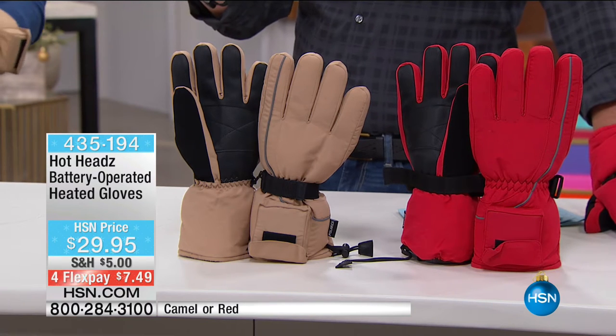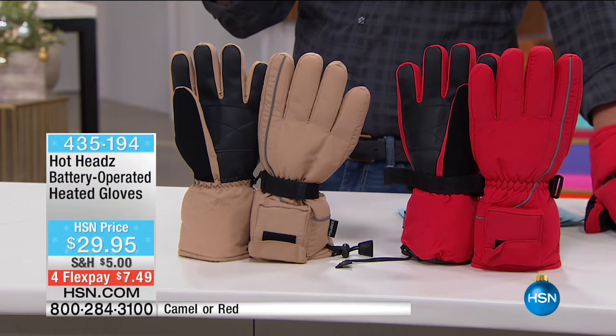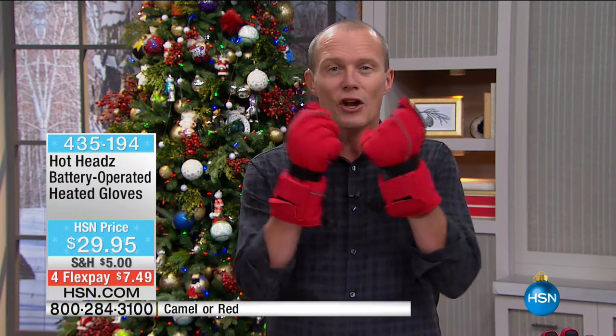One size fits most. For $29.95, we've got fewer than 600 of these right now for the entire country. In fact, we've just dropped under 500 units remaining. $29.95. Out of the camel and the red — camel will be the first to go. They're good for the guys, good for the girls. Because at the end of the day, you want to be warm and comfortable.